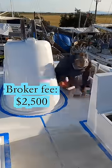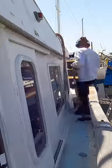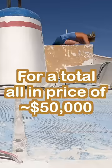The purchase price was $100. For some reason, we had to pay a broker $2,500. Materials and supplies $37,000. Storage fees $10,000. For a total all-in price of $50,000.